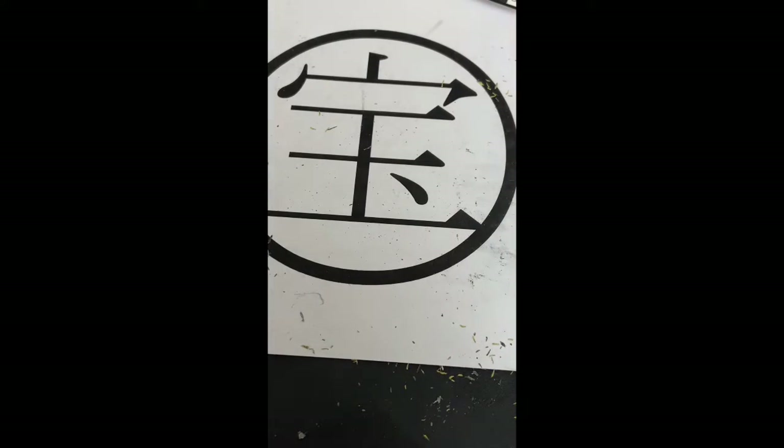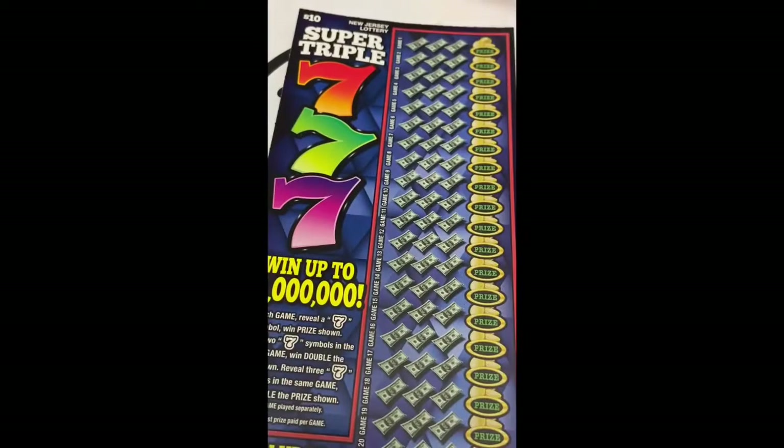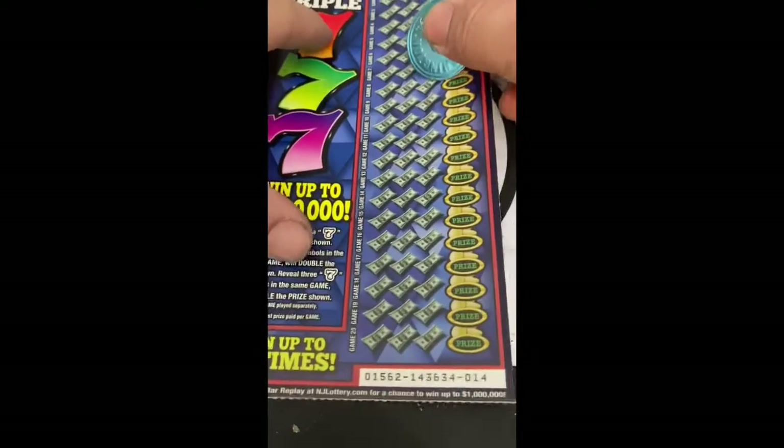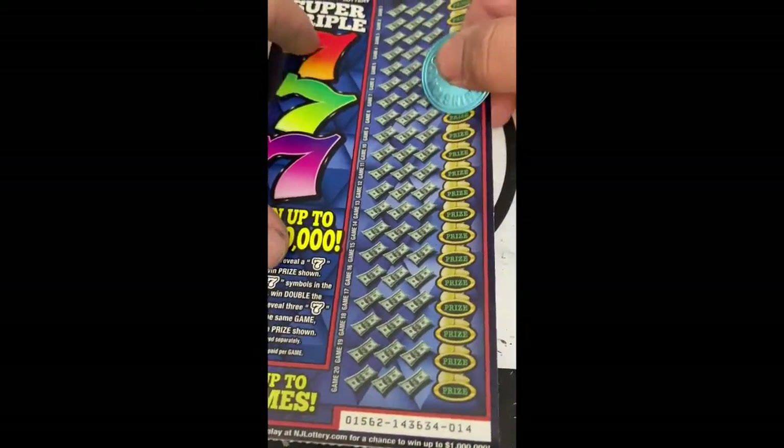All right, next we'll do the super triple sevens. Just looking for our sevens in each separate game, and this is ticket 14.